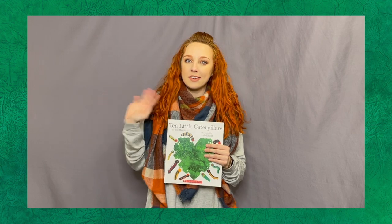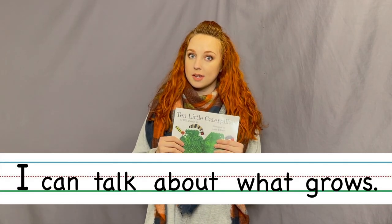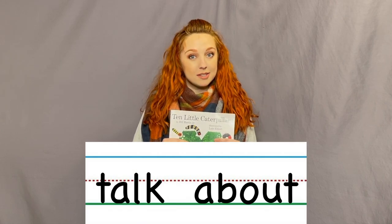Hi friends, it's Miss Heather here and I have a great book for us. But first let's do our I can statement. I can talk about what grows. Say it with me — I can talk about what grows. Good job!